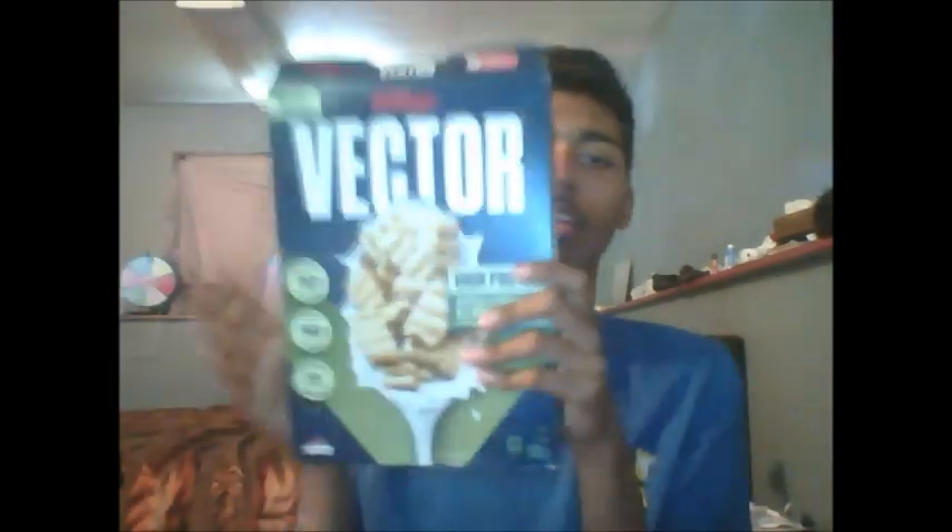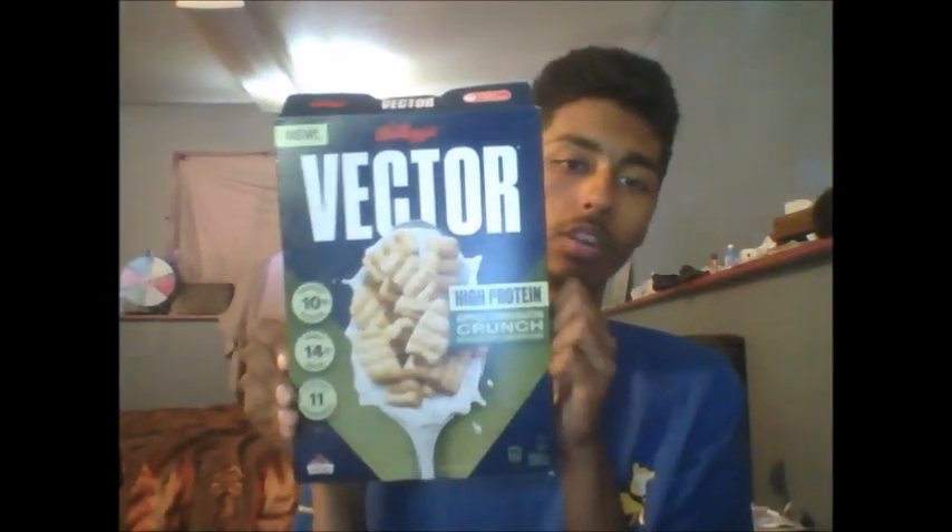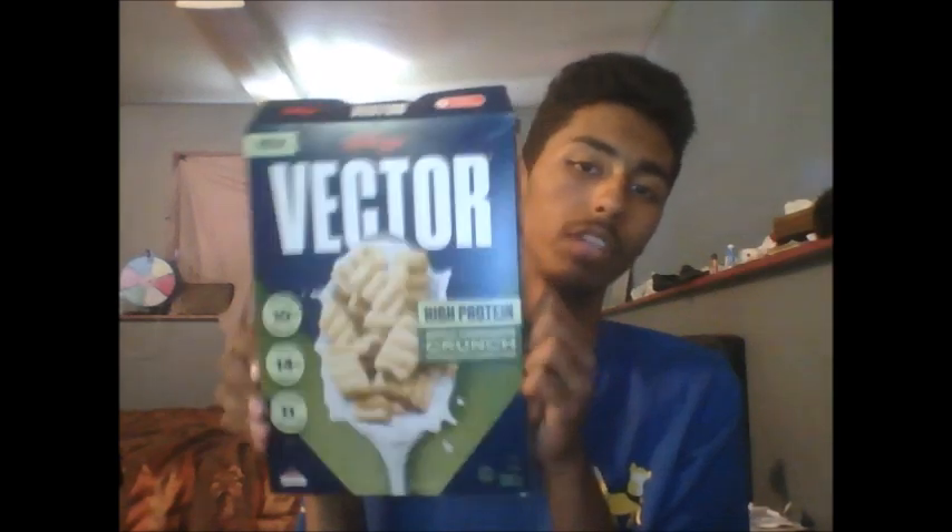With all that being said, on a scale from 1 to 10, with 1 being absolutely horrible and 10 being absolutely amazing, I'm going to give the Kellogg's Vector Apple Cinnamon Crunch flavor a 2 out of 10. The reason is because I'm just not a huge fan of apple flavored things, and I found this to be a very bland flavor with only a tiny bit of cinnamon added to it.